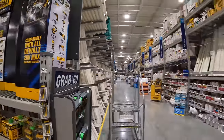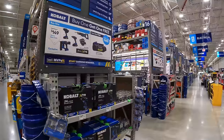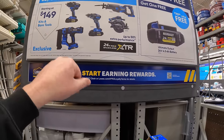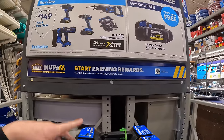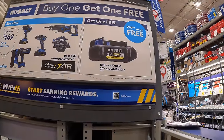Cobalt and Craftsman have some new deals as well. Cobalt has a couple of deals. With their XTR stuff, if you buy one of these starting at $149 — and that's not bad — you get a free 4Ah Ultimate Output battery.